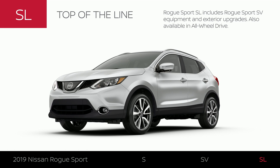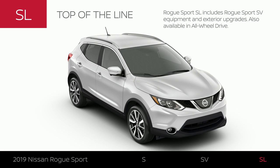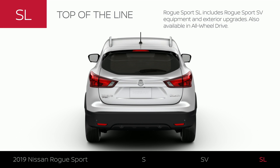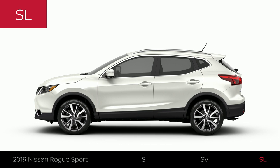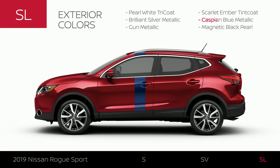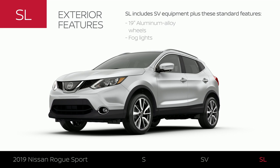Rogue Sport SL includes Rogue Sport SV equipment and some upgrades. Like SV, it's available in Intelligent All-Wheel Drive. Rogue Sport SL comes in six exterior colors. The exterior boasts 19-inch aluminum alloy wheels, in addition to upgraded lights and outside mirrors.